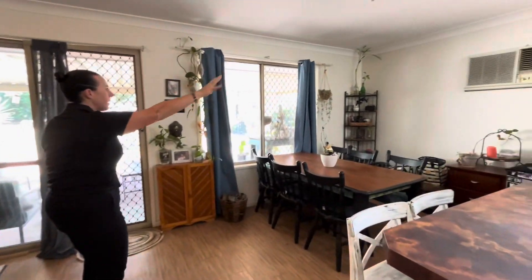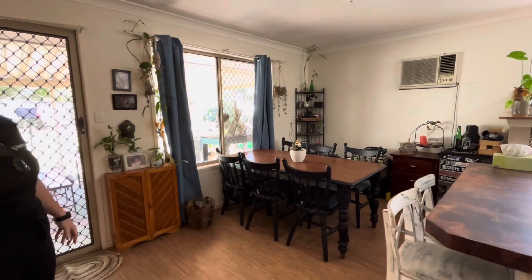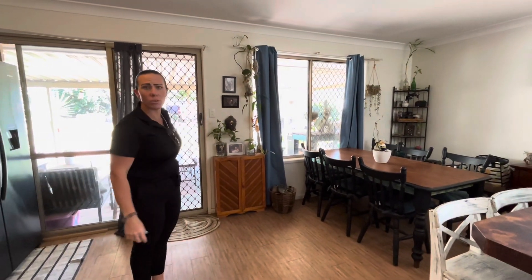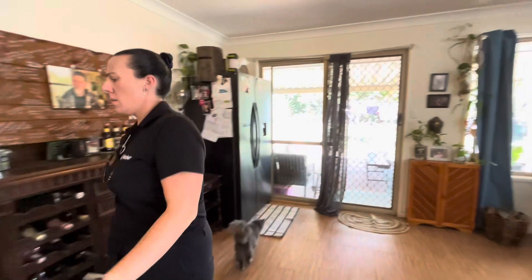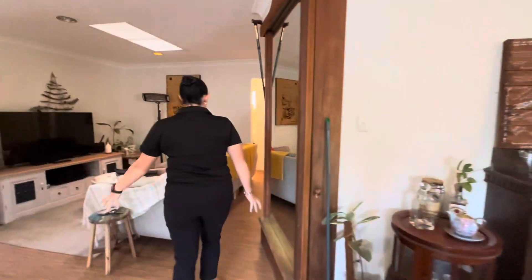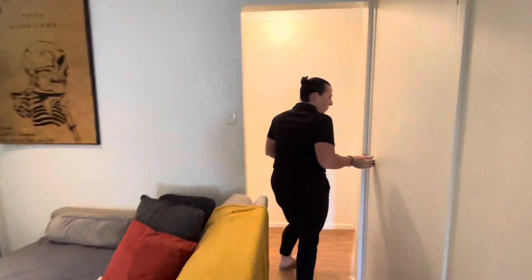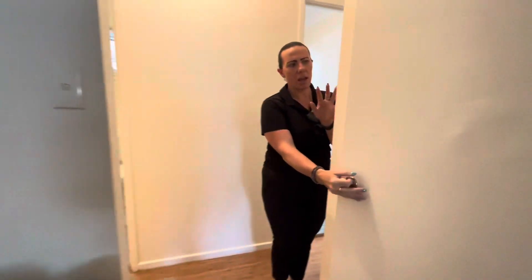There's a wall air conditioning unit up here, and throughout the whole property we do have security screens on all the doors. I love this mirror too — a really nice feature as you come back around this way.